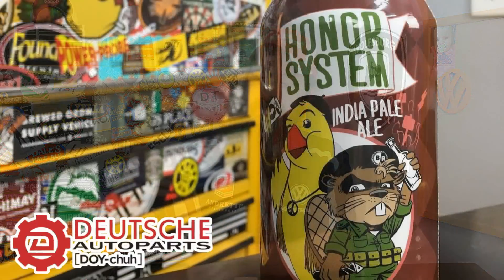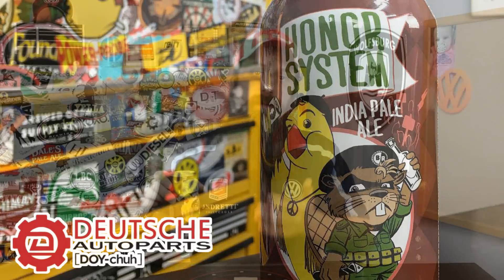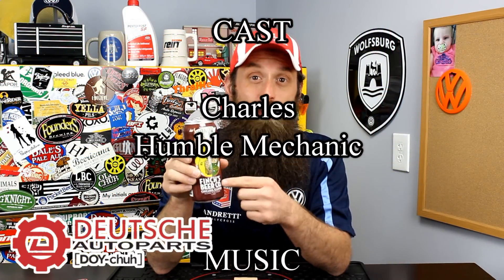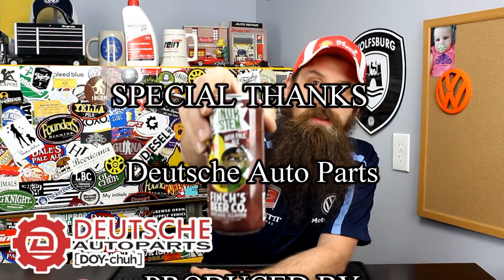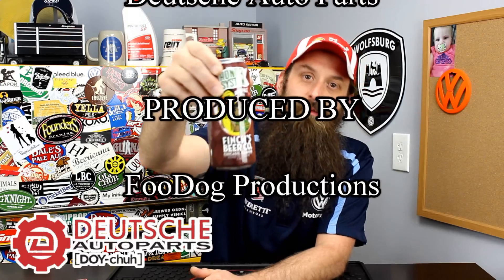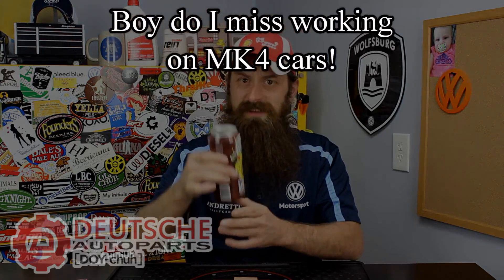Beer of the day — I'm so excited about this one. I actually posted a picture on Instagram yesterday. This is Honor System IPA from Finches in Chicago — I grew up just outside of Chicago. It was a collaboration beer with a local beer store my wife used to work at. It's got a really cool militant beaver on the can. It's a rye IPA and I have to say, really fantastic. Nice job, Ted.